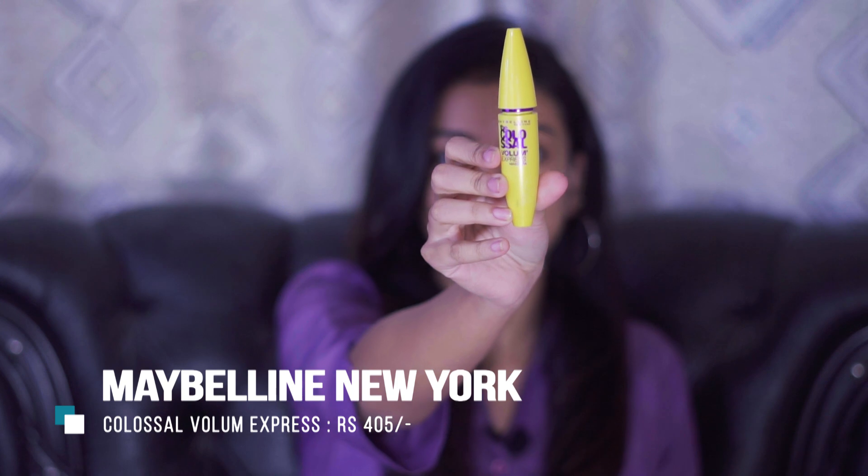The second product in the list is the Colossal Volume Express Mascara by Maybelline New York. This mascara has been marketed a lot but I hadn't tried it recently. It is a very good mascara — it instantly curls and volumizes your lashes, giving a false lash effect. And it doesn't clump your lashes even with two to three coats.